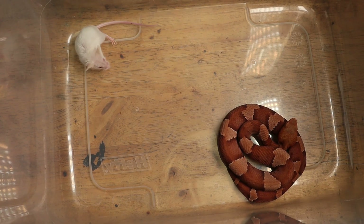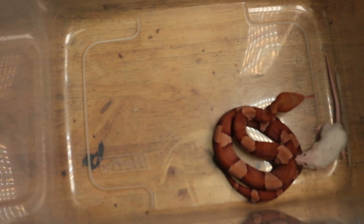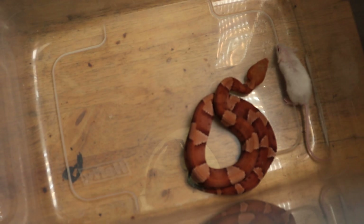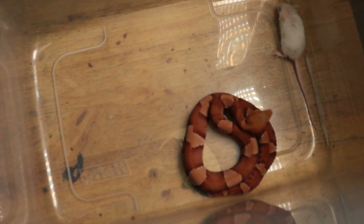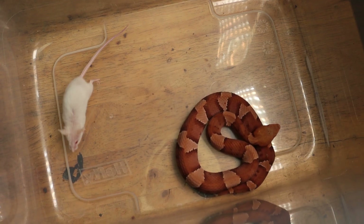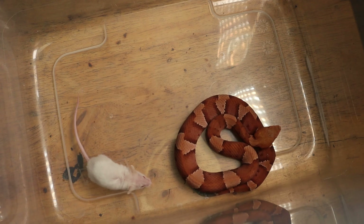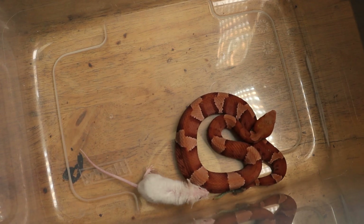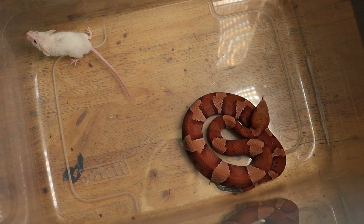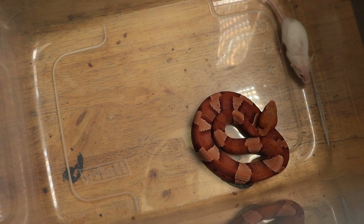These guys are normally pretty timid and shy snakes, so they usually take a little bit of time to get with the program at feeding time. Especially since I have to kind of separate them out whenever I'm feeding them, so that way they can stay safe.